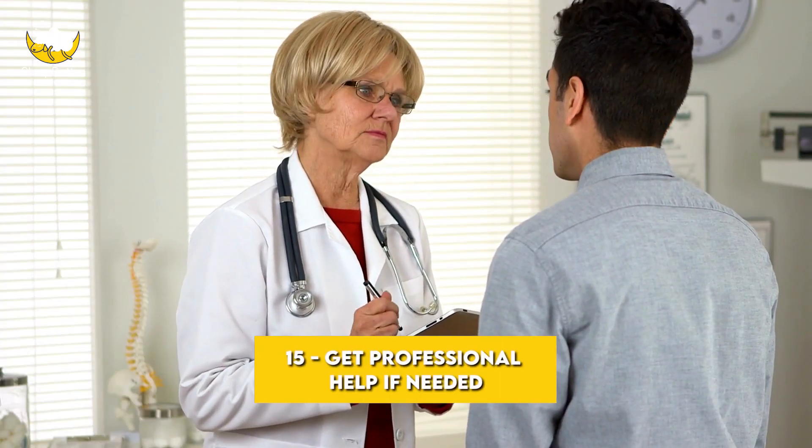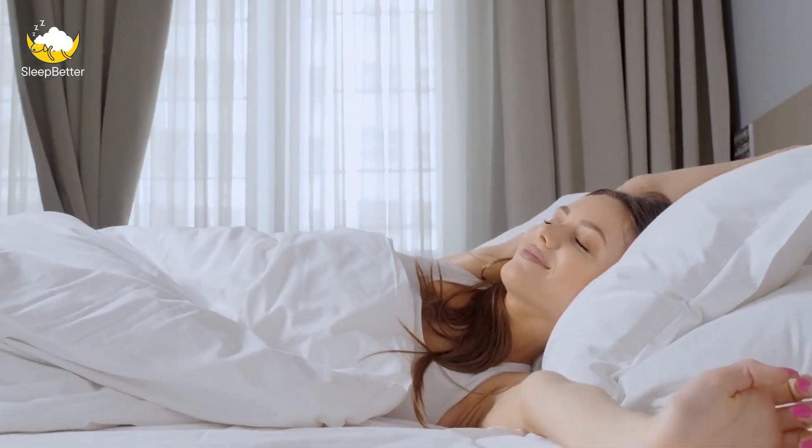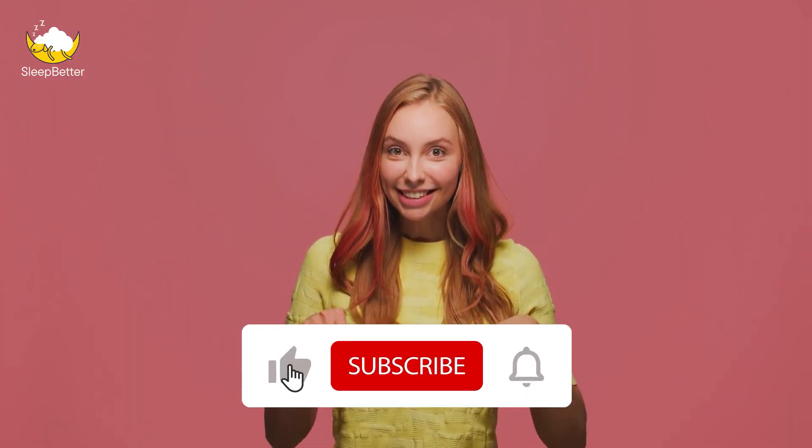Tip 15: Get professional help if needed. If you're still having trouble sleeping despite trying these strategies, it's important to talk to your doctor. They can help determine if there's an underlying sleep disorder or other medical condition affecting your sleep, and recommend additional treatment options. Implementing these tips will help you sleep better and feel more rested, no matter what shift you work. Don't forget to download our free sleep resource for even more helpful tips and information.